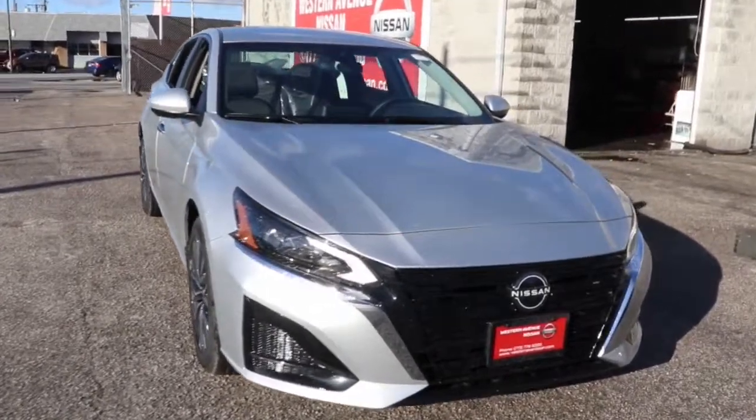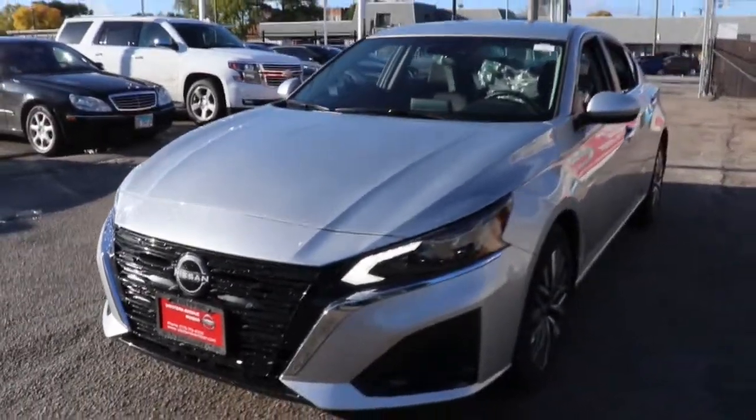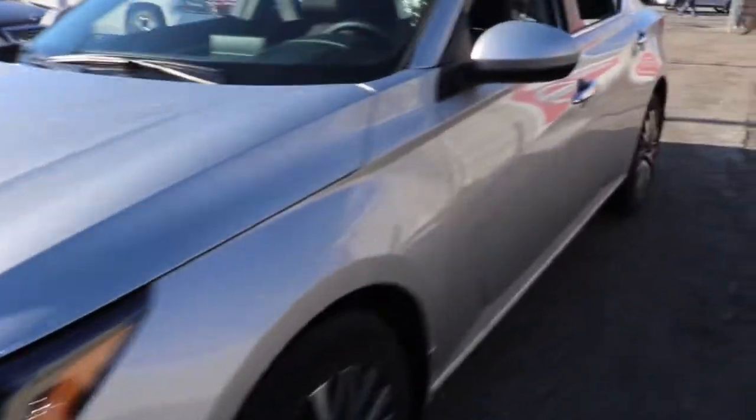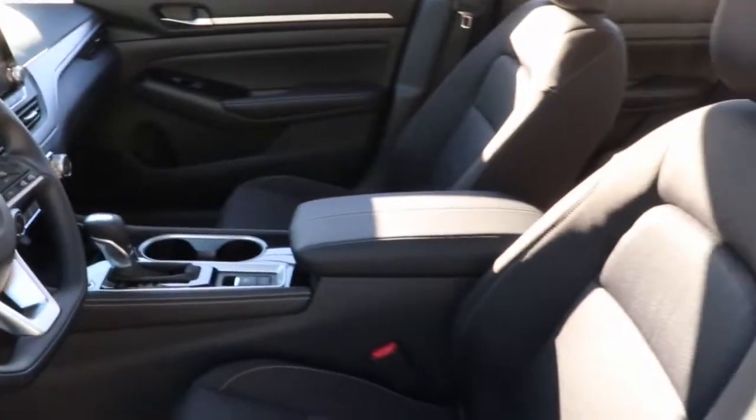Here is a wonderful 2023 Nissan Altima. Take a closer look at this sporty and practical Altima, from its athletic performance to its available all-weather capability to its spacious, comfortable cabin. This stylish, safety-minded midsize is the ideal family sedan.